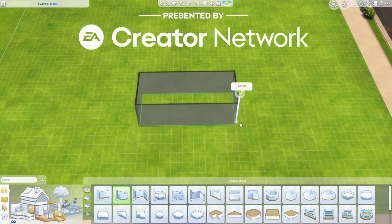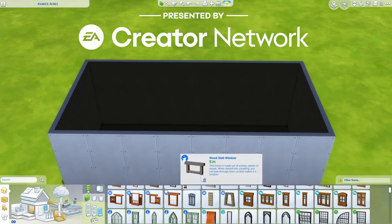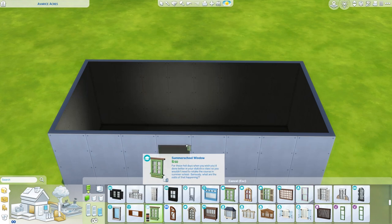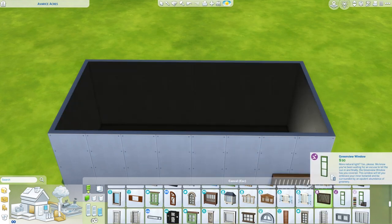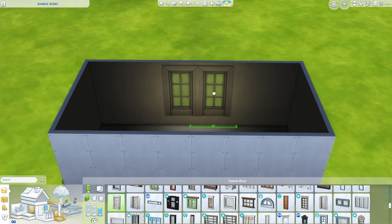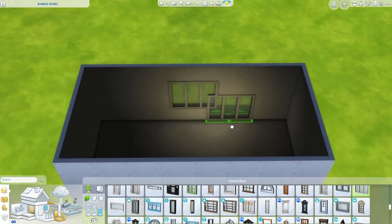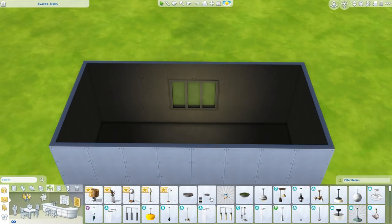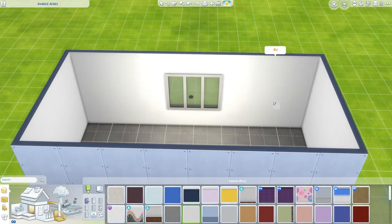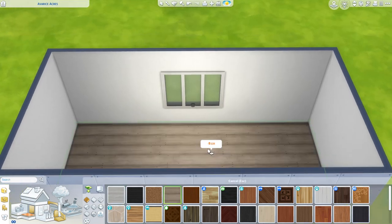Hi everyone and welcome back to the channel, or welcome if you are new — I'm Aliandra. Today we're building with the brand new Sims 4 Book Nook kit. Thank you to EA for giving me the pack. We're actually building my office, which is where I spend a lot of my time.